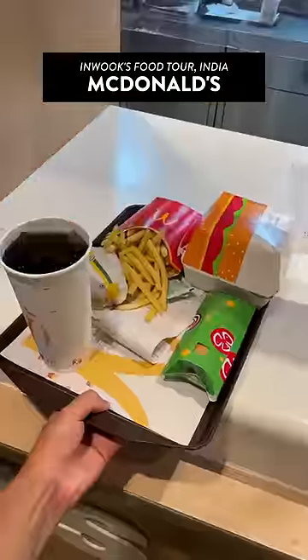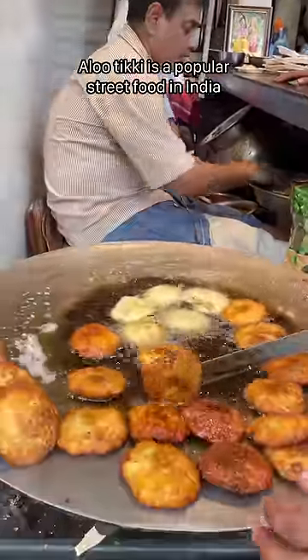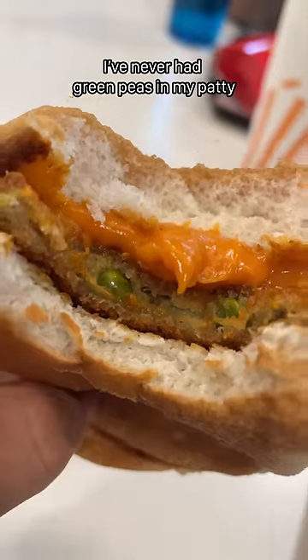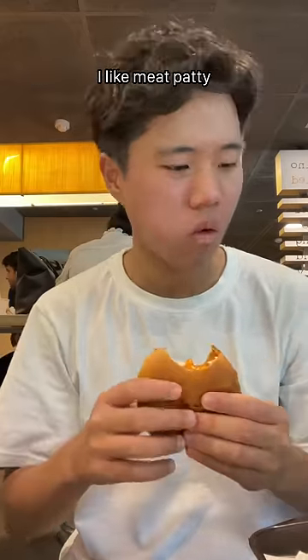Today I'm trying McDonald's India's unique menu items. First, I've got the Aloo Tikki Burger. Aloo Tikki is a popular street food in India, and McDonald's turns this into a burger. The patty is made of potatoes and peas, just like Aloo Tikki. I've never had green peas in my patty, and I realized something important — I like meat patty.